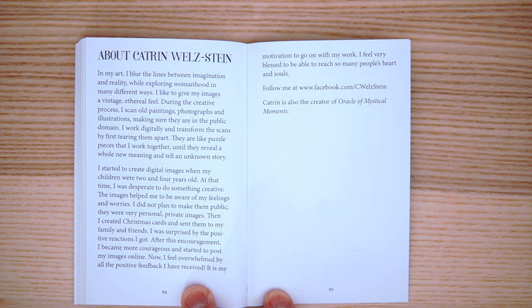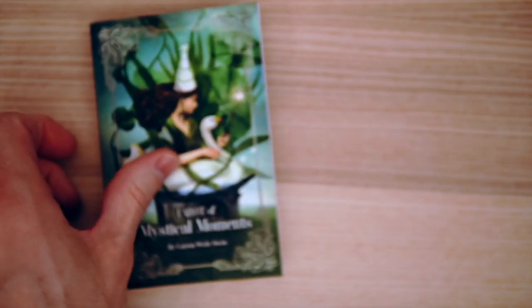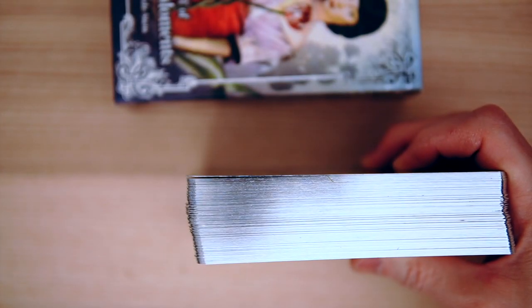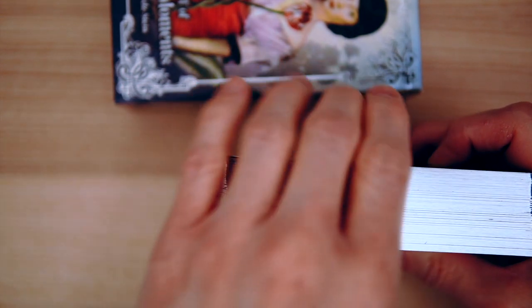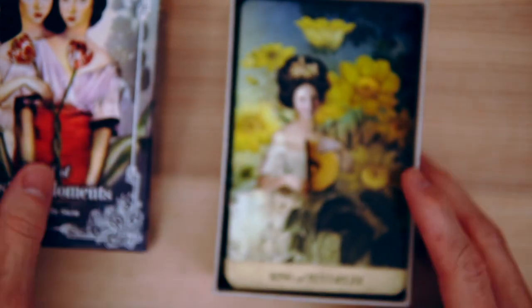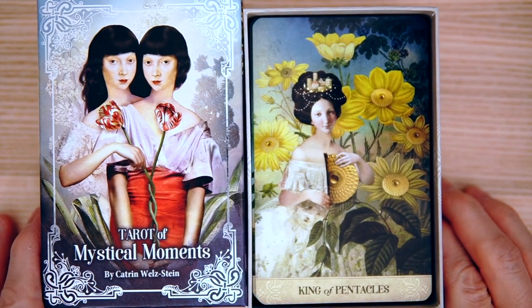The author says: 'I started to create digital images when my children were two and four years old. At that time I was desperate to do something creative.' You knocked it out of the park. You get a 3x5 deck with silver edges, big thick hefty cards — a Dark Mansion-style deck for $20. This is one of the biggest no-brainers I've seen in quite some time. Overall, I am just ecstatic with it. I think she knocked it out of the park. Let me know what you think — I'd love to hear your opinion. Thank you so much for watching. We'll see you next time.